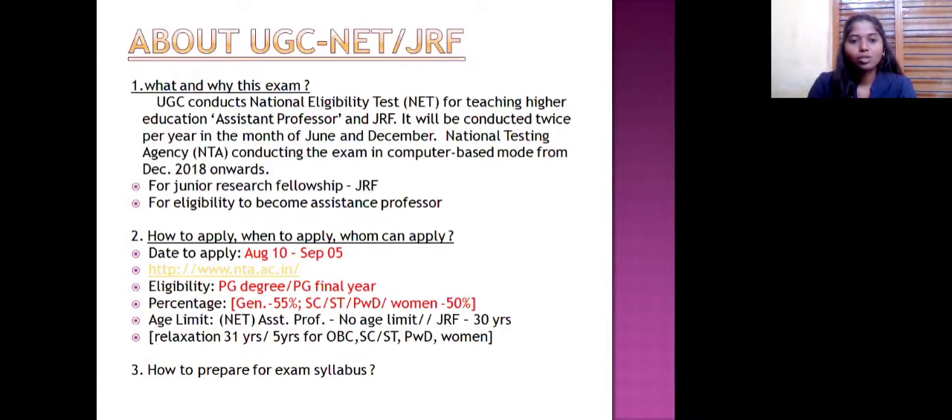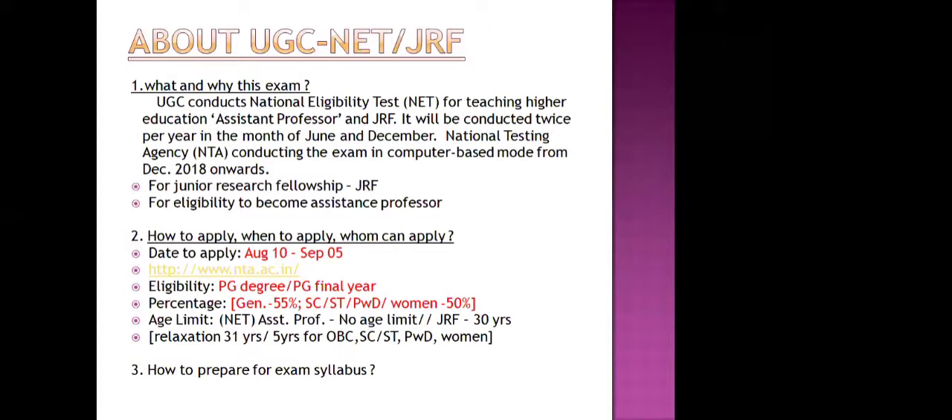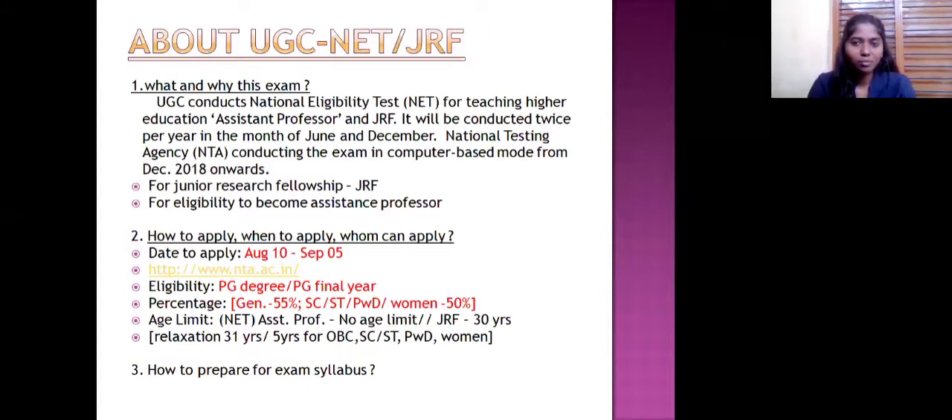Eligibility to attend this exam requires a PG degree. Final year PG students can also apply and sit the exam. The basic percentage required is 55% for general category, and 50% for OBC, ST, SC, PWD, and women candidates. For the NET assistant professor, there is no age limit. For JRF, the age limit was 30 years but has been relaxed to 31 years, with five years of relaxation for OBC, SC, ST, PWD, and women.